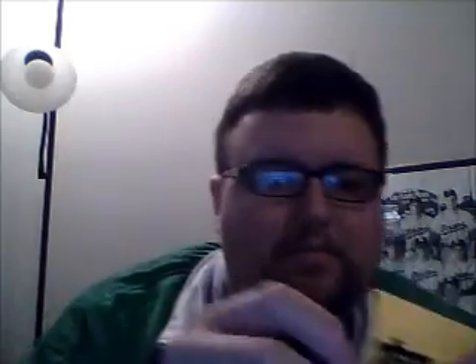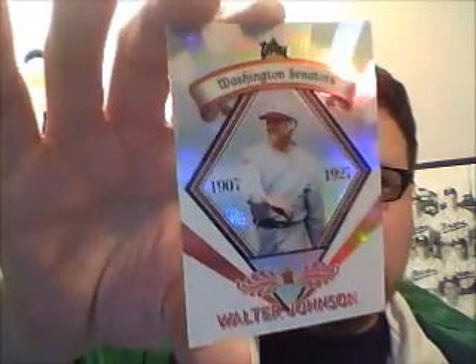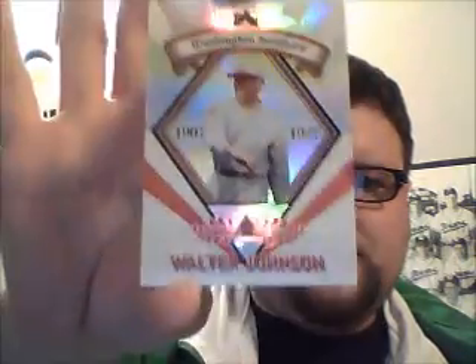Brett Anderson rookie. And now what we all came to see — hopefully it's a Walter Johnson. And it is! What do you know — Walter Johnson, nice and shiny. I'm happy. Merry Christmas to me! Until next time.